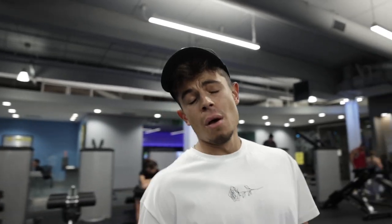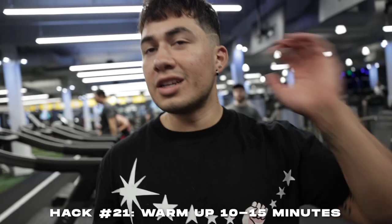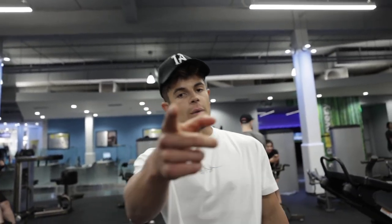Next hack — honestly a tip I need to take myself — is to warm up before you work out. Chris can tell you I don't warm up at all. But you have to do it. I've started taking a little time now to warm up, lubricate the joints, and make sure I'm good. That way you're nice and flexible and nimble going into your sets.